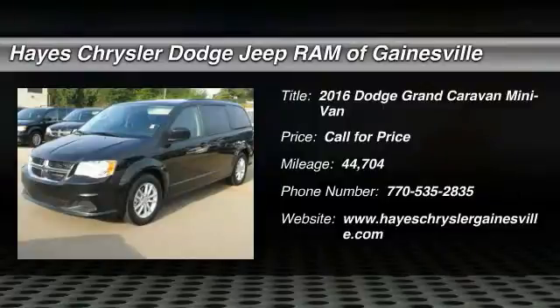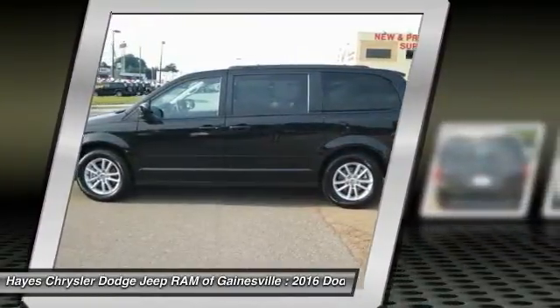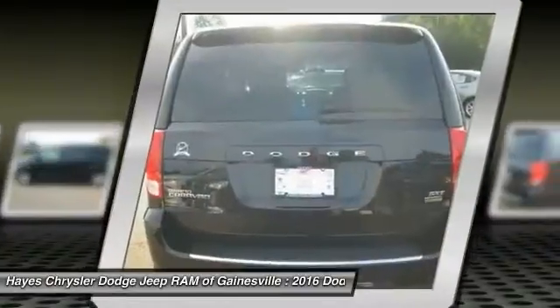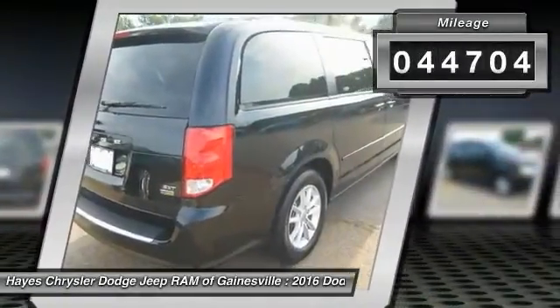2016 Grand Caravan. The Dodge Grand Caravan received the government's highest front and side crash rating of five stars. Its vast interior is widely praised, with an innovative seating arrangement, versatile cargo storage, and enough entertainment features to keep the kids entertained on road trips. This vehicle has less than 45,000 miles.